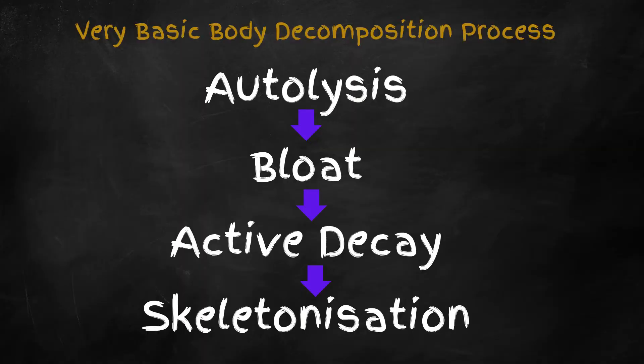For an in-depth look at the regular decomposition process, go back and watch that video. But just so we're all on the same page, this is the general process of decomposition: autolysis, bloat, active decay, skeletonization. Under specific environmental conditions, however, the body may bypass this natural path, leading to preservation. Assuming the body is not taken out of these unique conditions, it could stay in that preserved state for thousands of years before it falls apart.